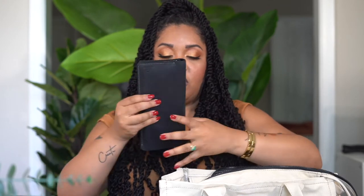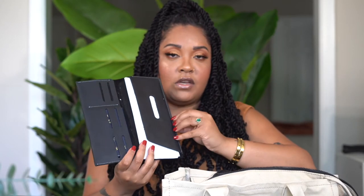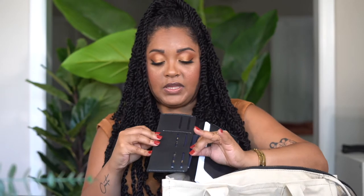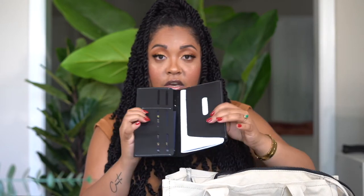I also have this new travel wallet that is mainly for international destinations. If I open it up, it has space for travel documents on this side. A lot of destinations now require proof of a negative COVID test, and this travel wallet is perfect for carrying something like that. Any pre-registration forms for international destinations can go here too. There's a slot for passports over here, and then all of these slots are for credit and debit cards or your license. If I'm going somewhere domestically, I'll just have my regular wallet instead.